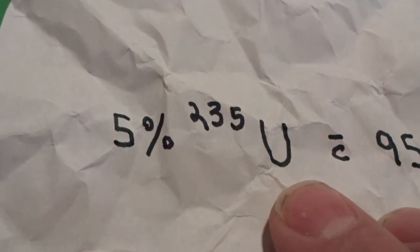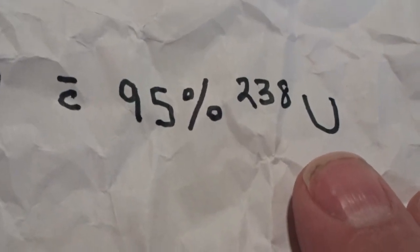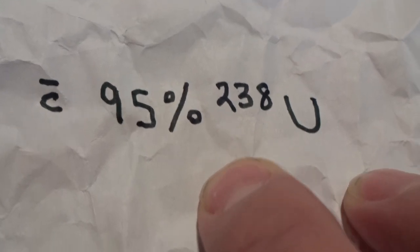The uranium is mined in Utah. It is then purified in the form of uranium hexafluoride in centrifuges. The uranium hexafluoride is then concentrated into a sphere of uranium oxide of a specific proportion of two isotopes of uranium to form weapons-grade uranium. These proportions are 5% of the radioactive uranium-235 with 95% of the non-radioactive uranium-238. It is in the form of uranium oxide, UO2, which is black.